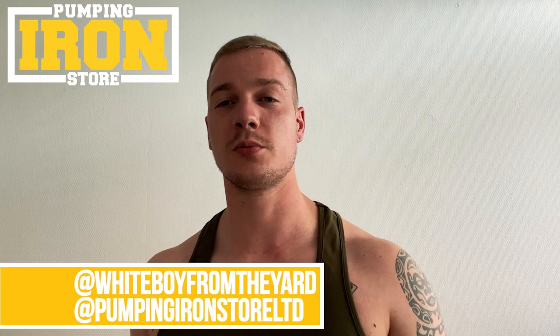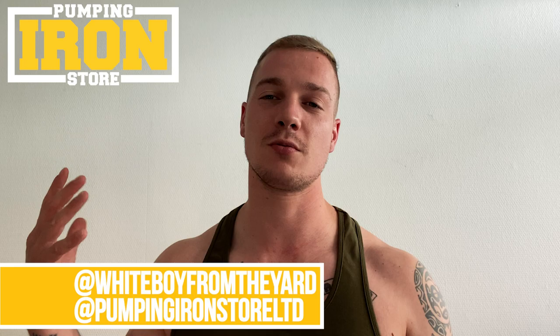What's up everybody, it's the white boy from the yard going live for Pumping Iron Store. Today we are talking about RAD 140, one of the most potent bulking compounds out there. We're going to talk about what is RAD 140, what results should you expect, side effects, do you need PCT for RAD 140, what PCT you need, and stacking RAD 140.